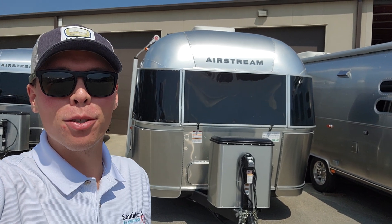How's it going today, y'all? Colton Laidlaw here with Southland RV, and I wanted to go ahead and bring you guys one of our new arrivals here.